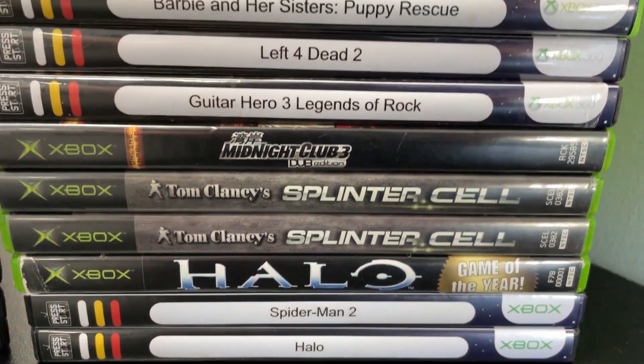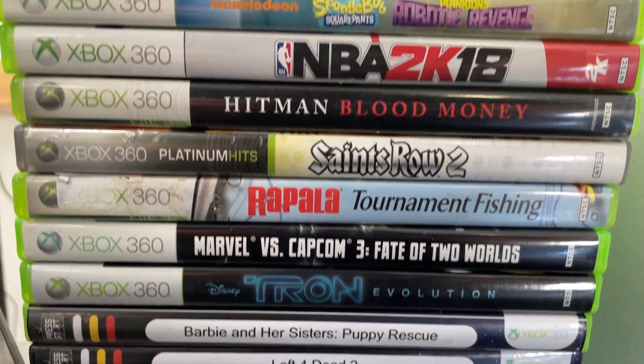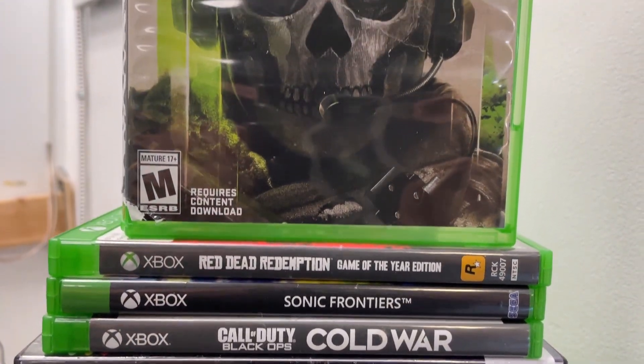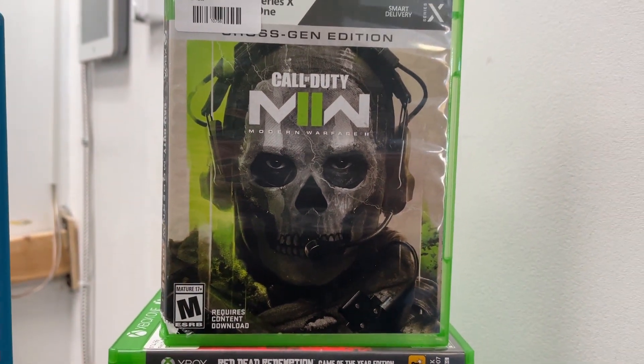Almost the entirety of the update now is going to be PlayStation, but first we're just going to knock off Xbox. Everything all together is just some pretty generic shelf fillers. The only game really to highlight is another copy of Modern Warfare 2 for the Xbox One and Series X — the most recent Modern Warfare game, still holding value pretty well.